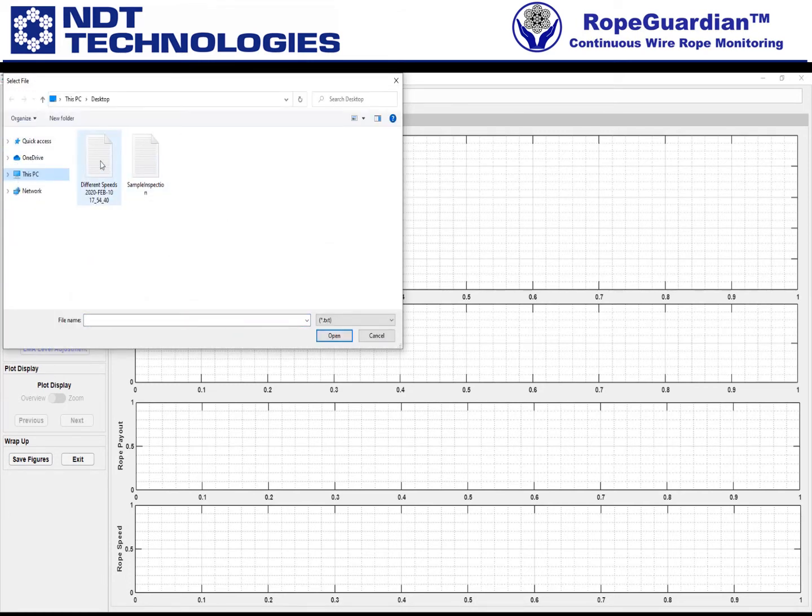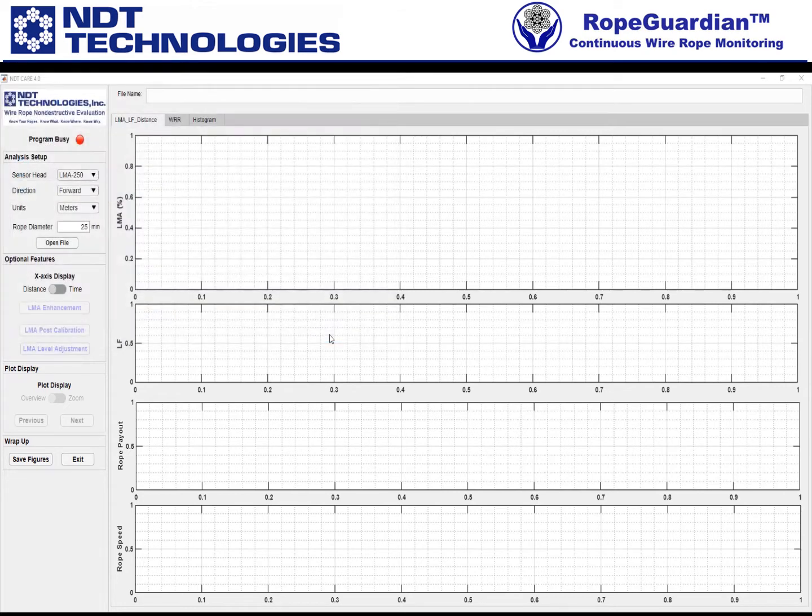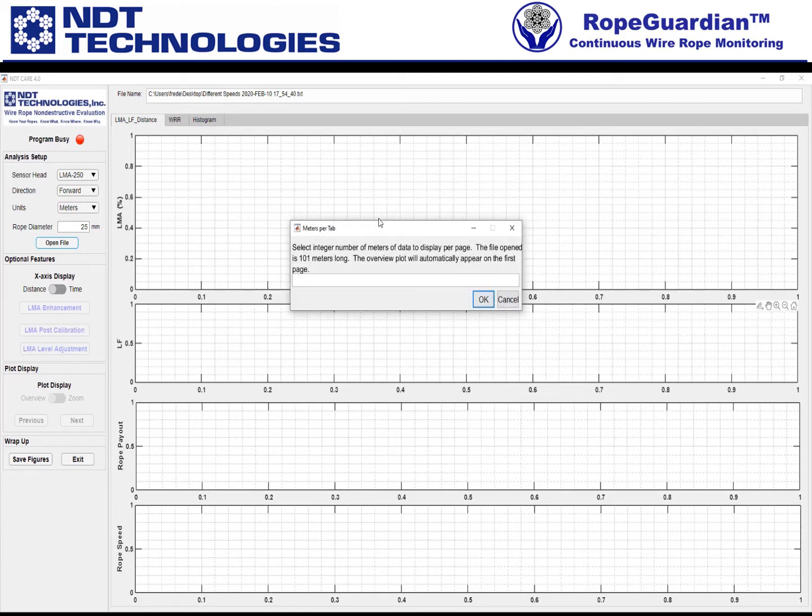I have a couple of test cases here, so I'm going to pick one titled "different speeds." This was done on our test loop in the back of the NDT CARE lab. Notice immediately the file name appears at top, so you can see where the file is that you had selected.